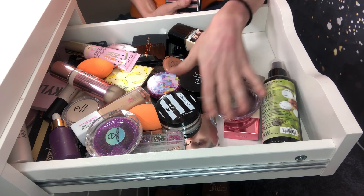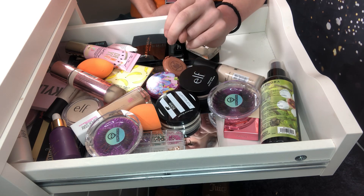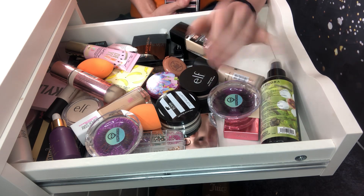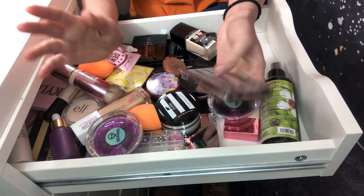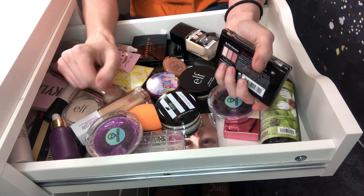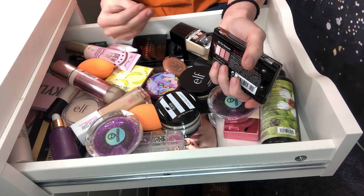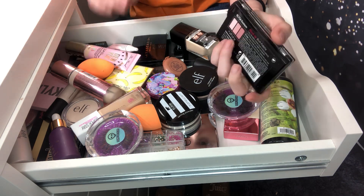So if I declutter something, I'm going to sell it on my Depop account. Just don't ask me to send you makeup because I have a lot of money invested in this and I would like to get some of that money back. I do giveaways for new makeup for a reason. So love y'all.